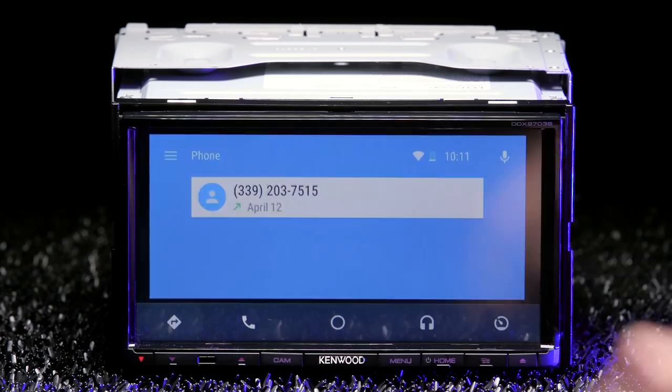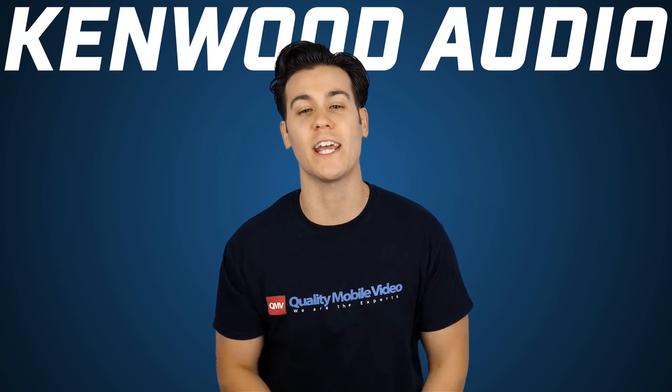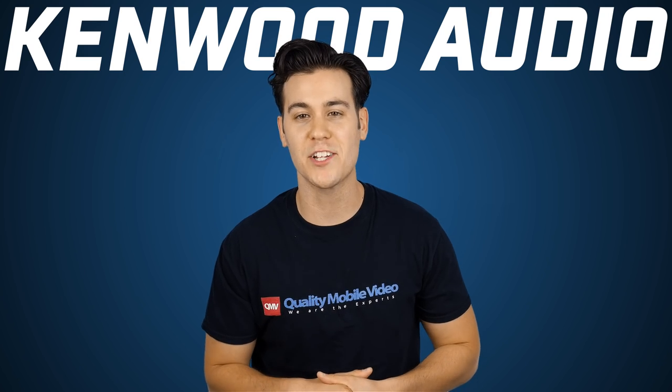It even has Android Rapid Charge to quickly fill up your phone's battery. Just to clear a common question about navigation: Android Auto uses Google Maps and Apple CarPlay uses Apple Maps.